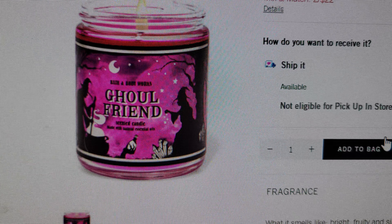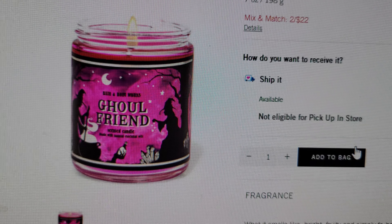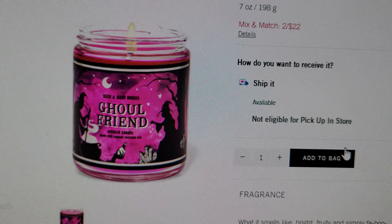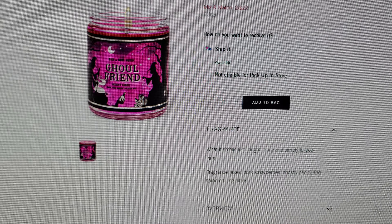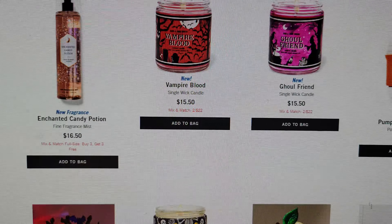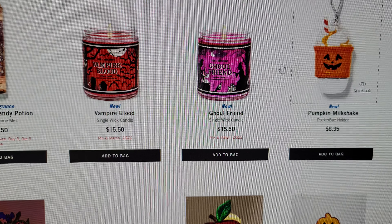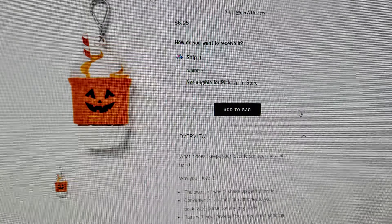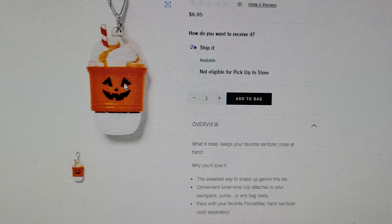Girlfriend is so pretty — I love the witches and witch hands, the stars in the sky, and that hot pink fuchsia sky. I really love this one. The peony scent really comes through on the Girlfriend.